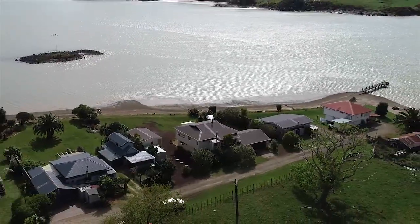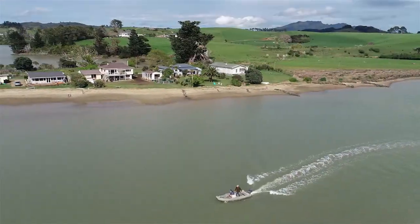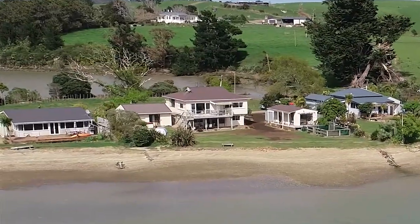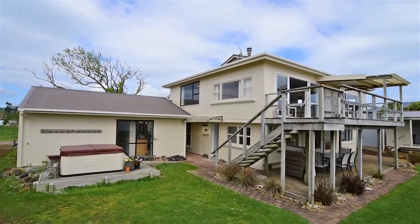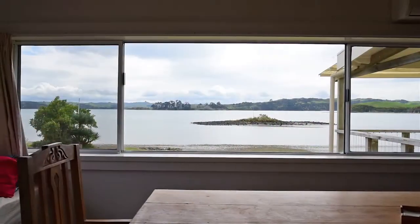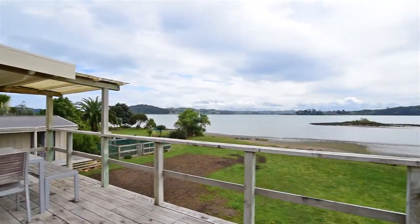Nestled down a private road 10 minutes from the Raglan hub awaits your ultimate family home or holiday bach, set on a very generous 1265 square meter section. The large 180 square meter five-bedroom home sits on two levels with two bedrooms upstairs, amenities, and an open-plan kitchen, dining and living area that open out to a deck which takes in the expansive views of the Raglan Harbour.